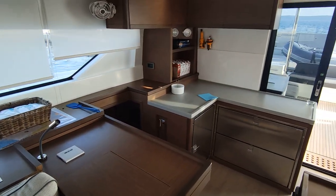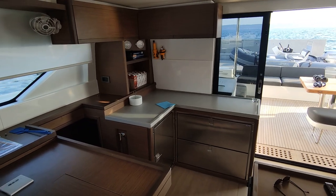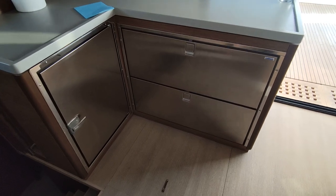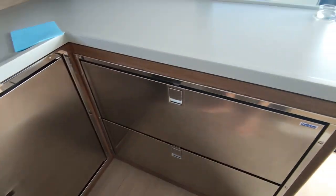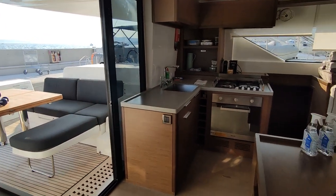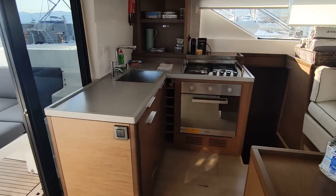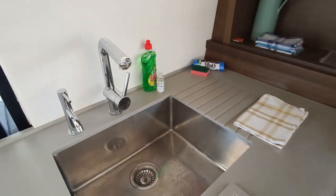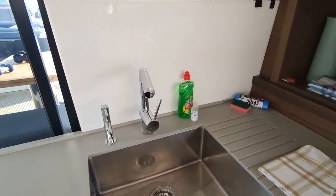Here we can see three out of five refrigerators — this is actually the fourth one. In my opinion, more than enough space for cooling. We have a gas oven, and here we have a sink with both fresh water and salt water.